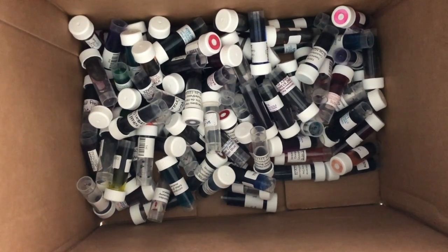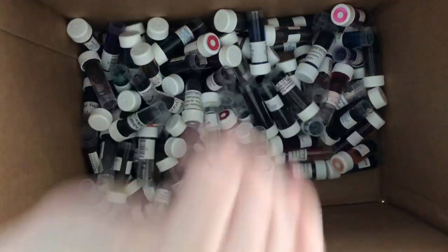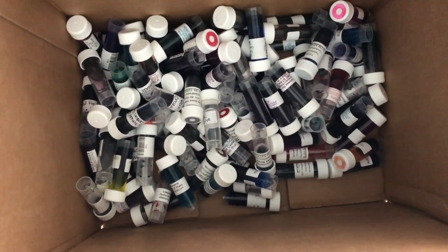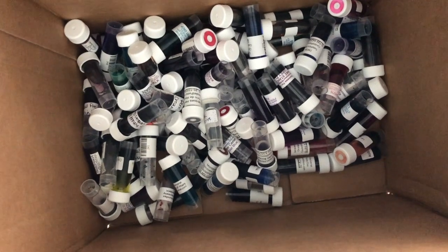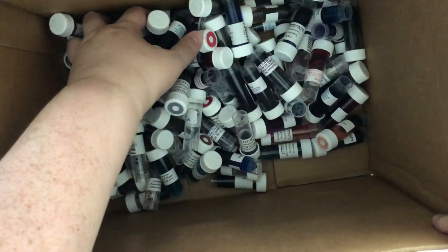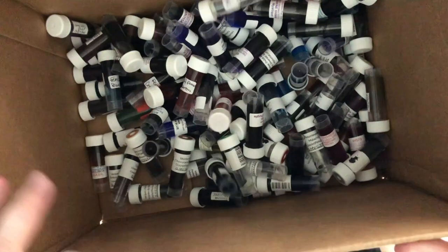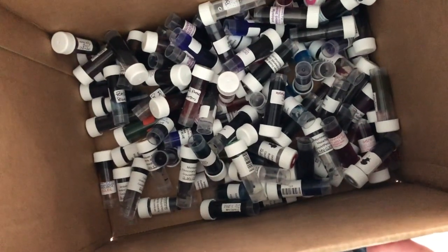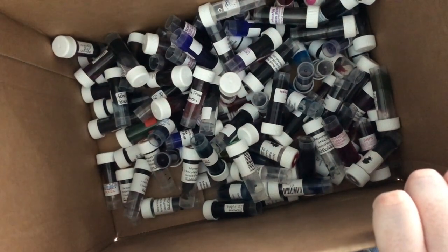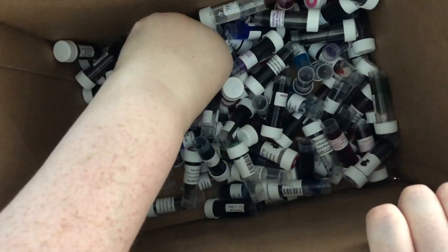I'm going to close my eyes and look the other direction — because closing my eyes is not enough — and rummage through this box to pick an ink sample, hopefully an excellent one. They're all excellent ones; they wouldn't be in this box if they weren't. So we're closing our eyes, looking away, and I'm just gonna go and pick this one.